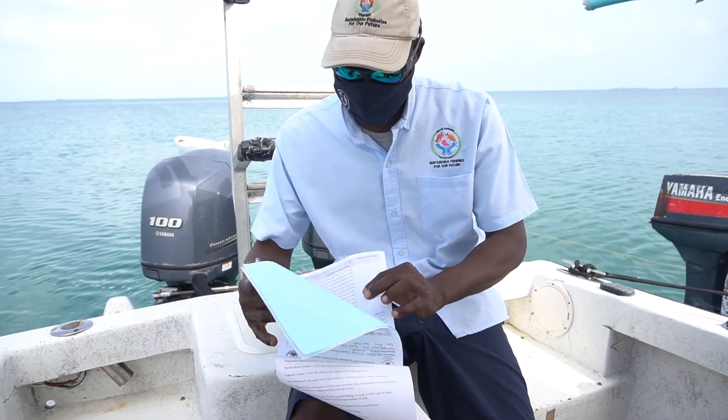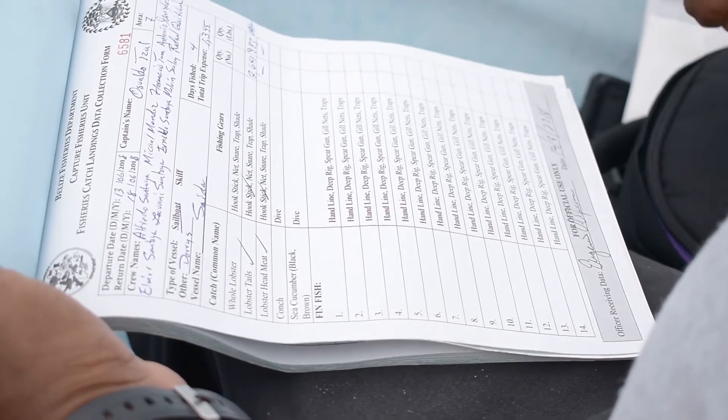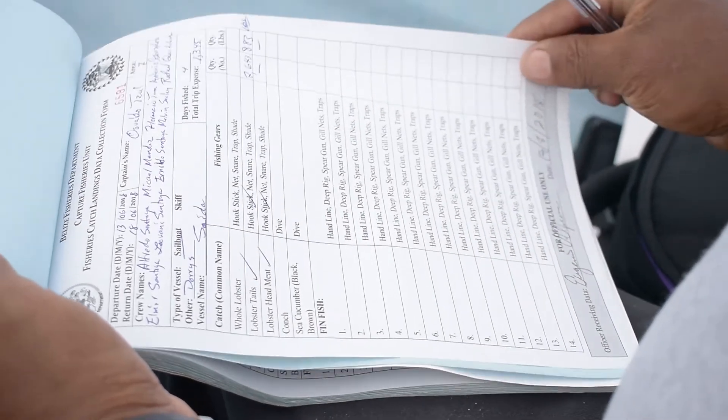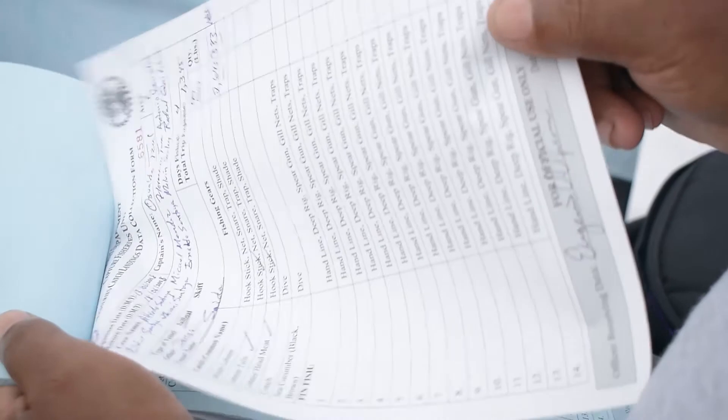After logging your catch data and after each fishing trip, give your patrol ranger and/or fisheries officer your logbook. The officer will review your log sheet, sign the bottom of the page, and insert the date it was received. The ranger keeps the white sheet while your copy remains in the logbook.